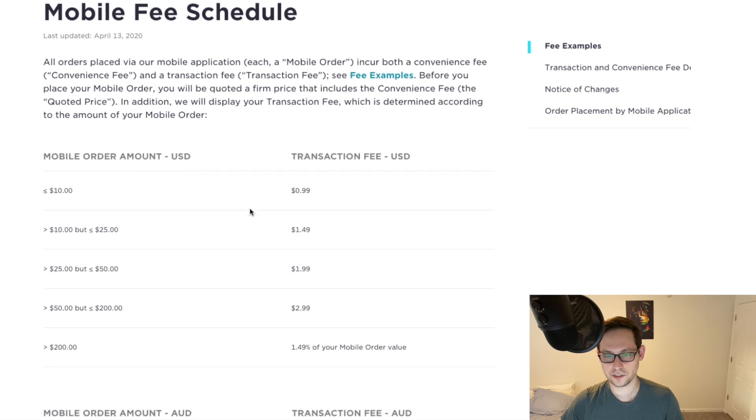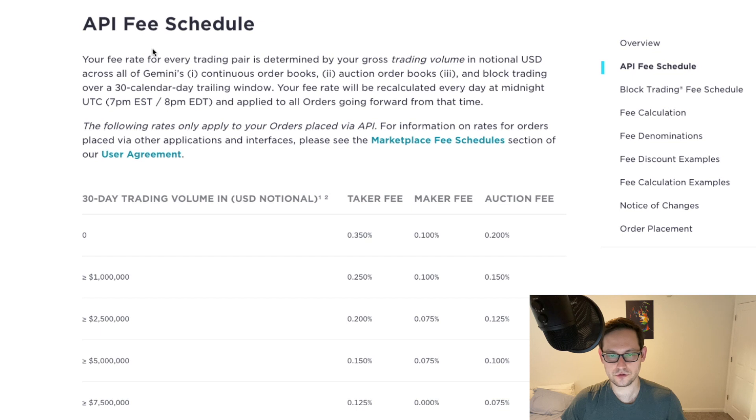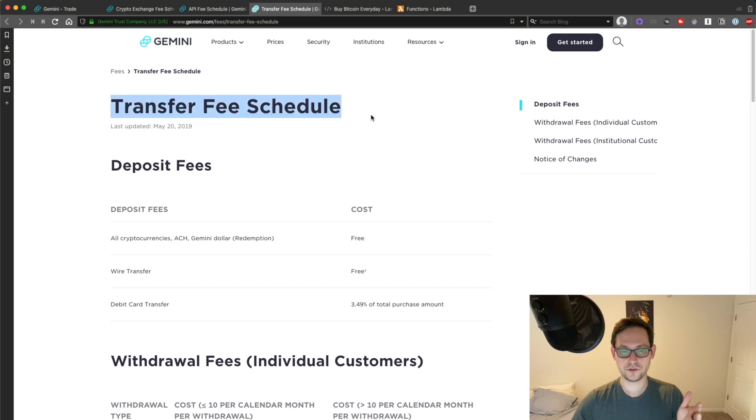Additionally, the mobile fee schedule is basically exactly the same — $1 on $10 and up to 1.5% on $200. So you really don't want to be buying from Gemini on a normal web or mobile order. But if we come over to the API fee schedule, most of us are trading between zero and $1 million, so we're getting a 0.35% taker fee and a 0.1% maker fee. That taker fee of 0.35% is already better than Coinbase Pro. But what we really want is that 0.1% maker fee. I know a lot of you are thinking you don't want to deal with API programming stuff — so I've written all the code for you. I'm going to show you how to set it all up, get that 0.1% maker fee, and take advantage of Gemini's great transfer fee schedule.